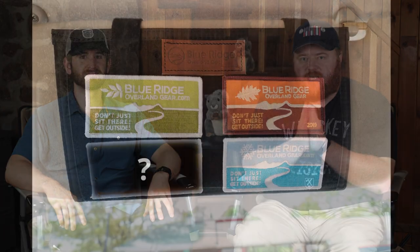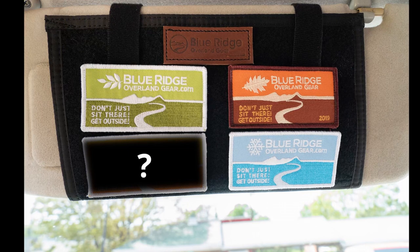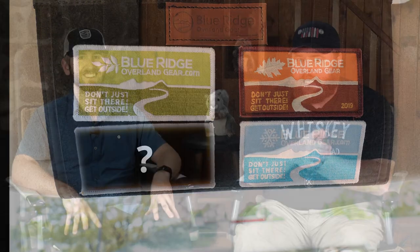We got some good news for those of you who are collecting our seasonal patches. The summer patch is coming soon. I'm not going to say when — it's very soon — but summer officially begins on a certain day, and it's a summer patch. Do the math. Some correlations happening. Break out your abacus, your sundial.